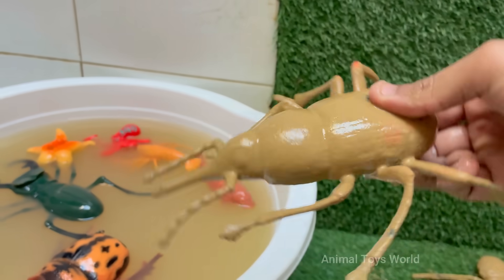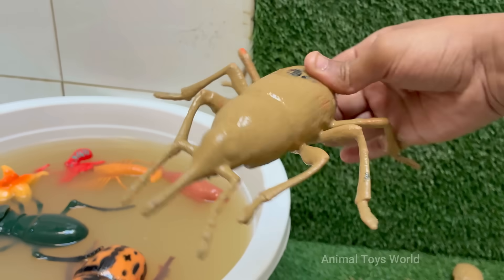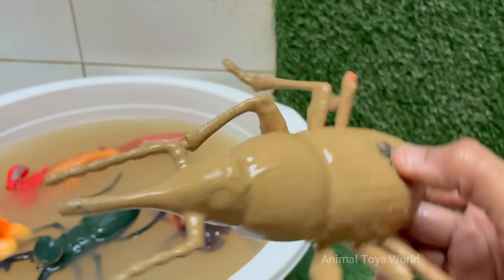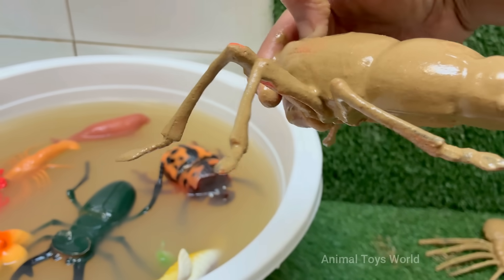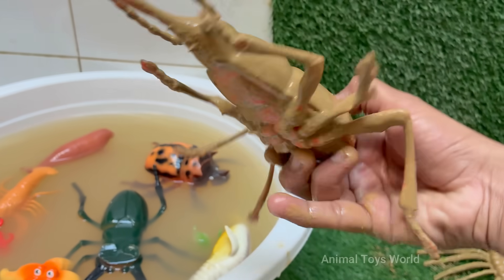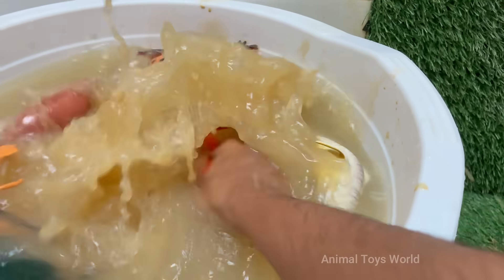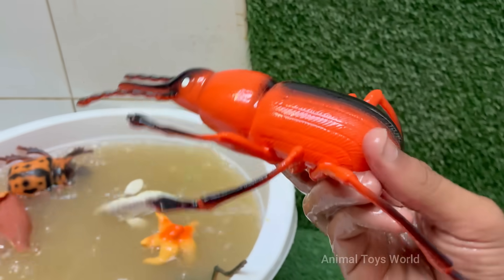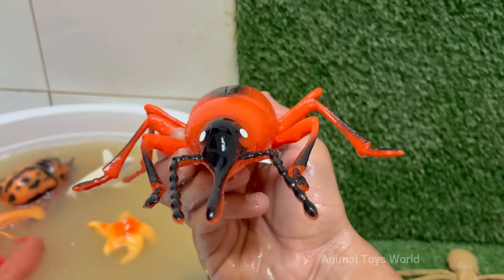The palm weevil is one of the most destructive pests for palm trees. It's native to South Asia but has spread to Africa, Europe, the Middle East, and the Americas, primarily through the trade of infested trees. The female weevil lays up to 300 eggs in small holes, chewing at the base of the palm's leaves or in wounds on the tree's trunk.